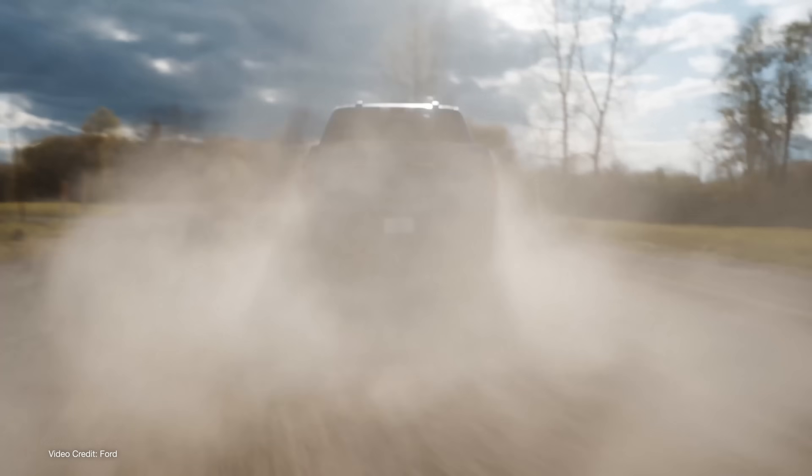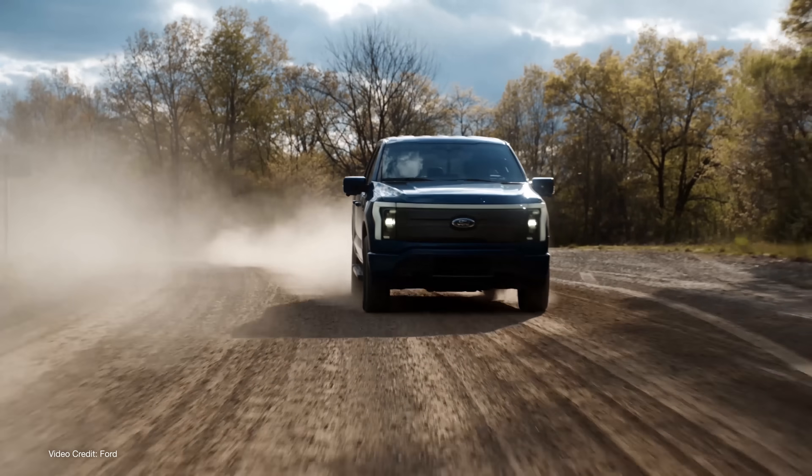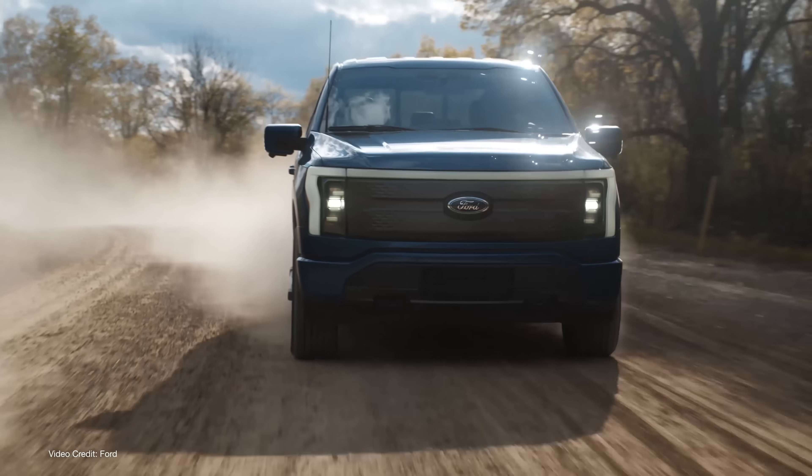In just a few short weeks, NACS has quickly become the new hotness in the EV charging industry, at least in North America and Korea. Unlike Europe, where CCS Type 2 has been the mandated standard for many years — and even Tesla Supercharger stations there use CCS Type 2 — markets that have traditionally used CCS Type 1 are now preparing to switch to NACS, with Ford, GM, Rivian, Mercedes-Benz, and many more all jumping onto the NACS train.